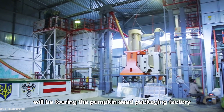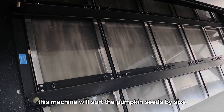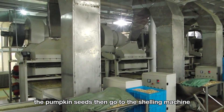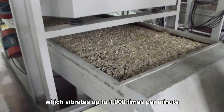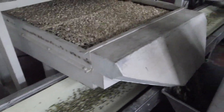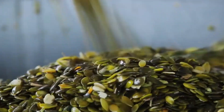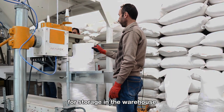We'll be touring the Pumpkin Seed Packaging Factory in Illinois. This machine will sort the pumpkin seeds by size and remove any empty or underdeveloped seeds. The pumpkin seeds then go to the shelling machine, which vibrates up to 1,000 times per minute to easily separate the shell from the seeds. Finally, the pumpkin seeds are packed into bags for storage in the warehouse.